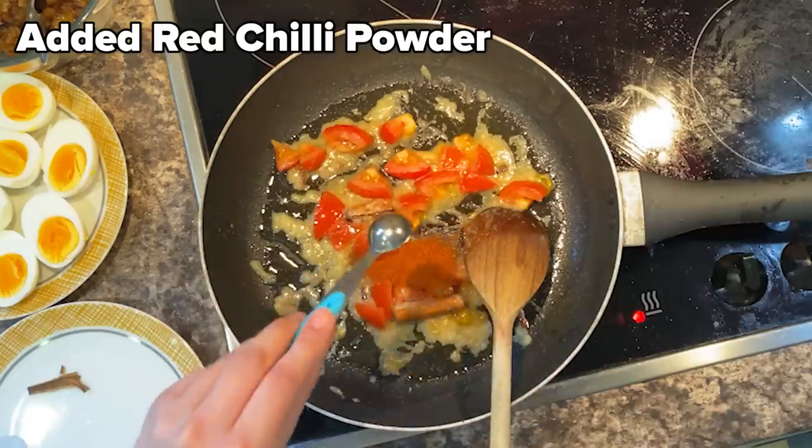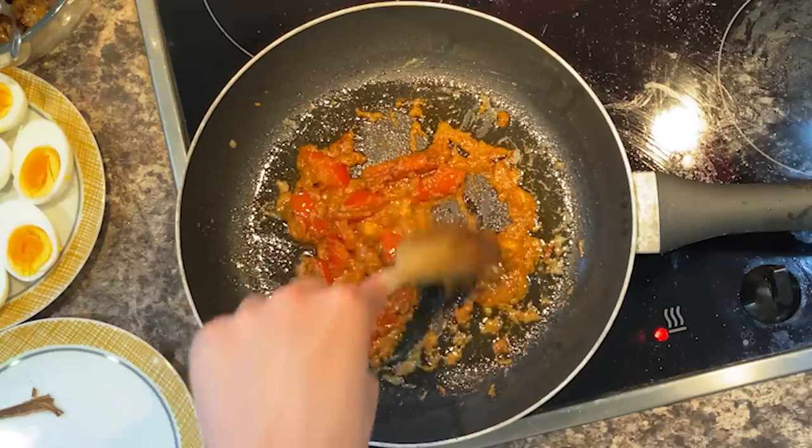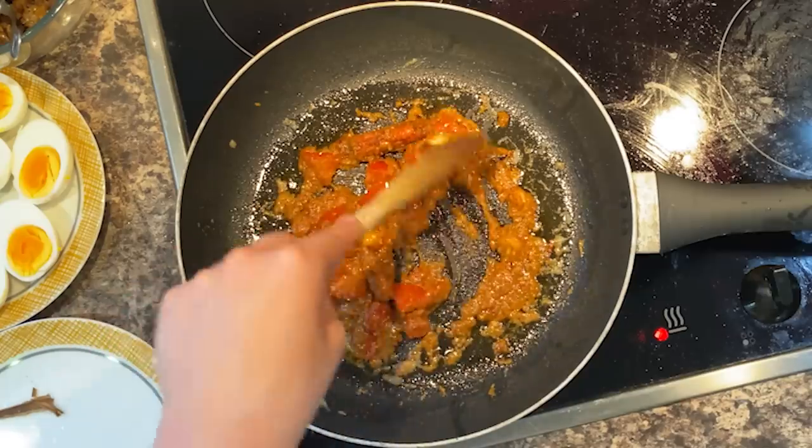Now add the salt, the red chilli powder, the coriander powder, the cumin powder, and continue cooking for about two minutes. At this point, the tomatoes should become almost like a paste. This is where the curry has started brewing.